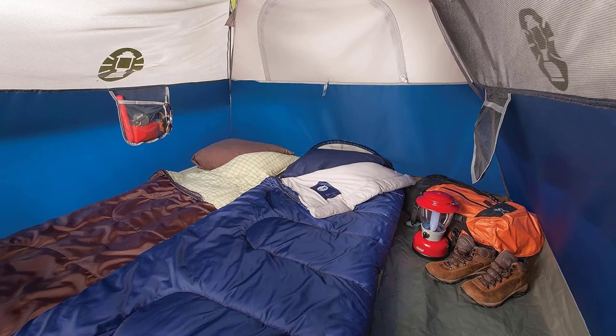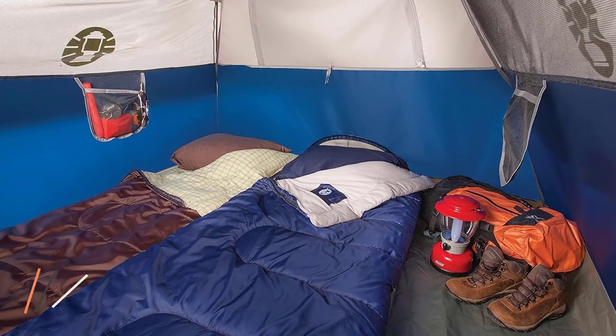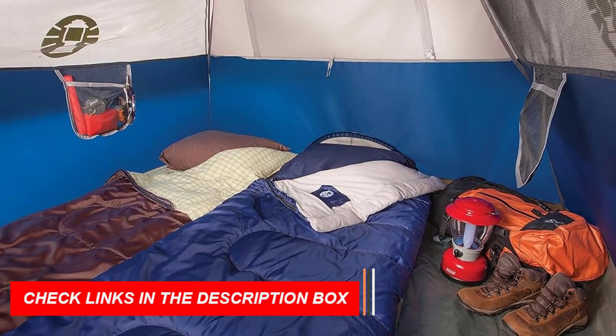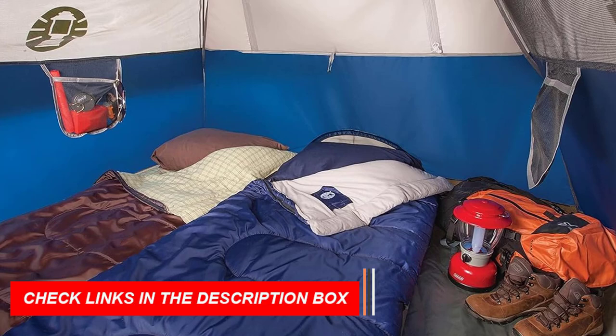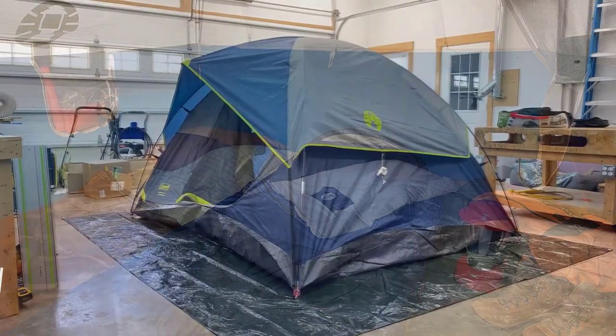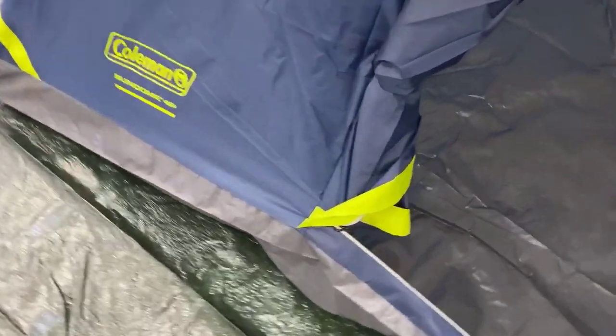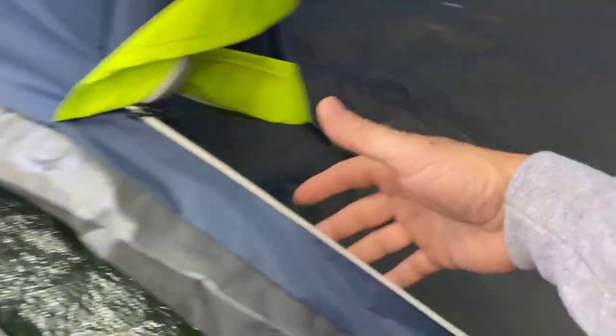Designed for versatility, the Colmanson Dome is perfect for camping trips, festivals, and even backyard sleepovers. Its included Rainfly provides superior protection against wind and rain, making it one of the best waterproof camping tents of 2024. With ample space and a sturdy design, this tent offers comfort and durability, no matter where your adventures take you.